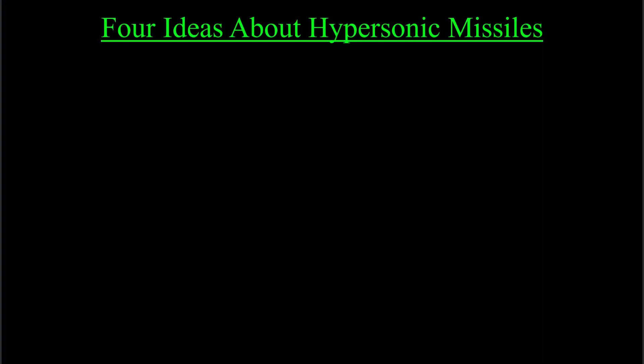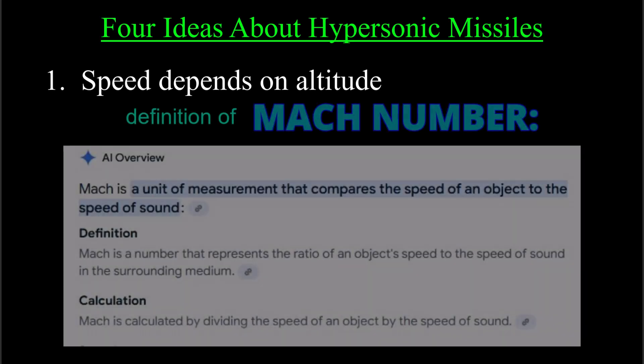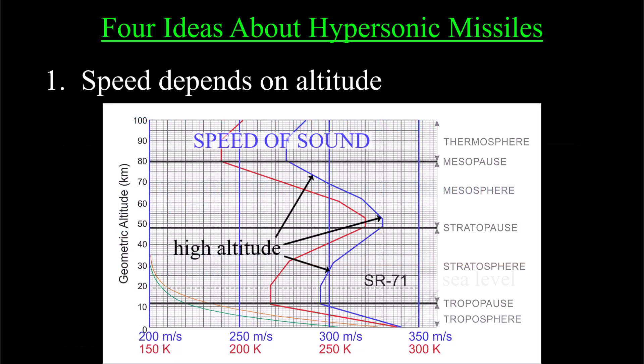Here are four ideas to keep in mind about hypersonic missiles. First point: the speed of a Mach 10 missile depends on what altitude the missile speed is quoted at. A Mach number — that's a German word — is the ratio of an object's speed to the speed of sound, and sound travels more slowly as altitude increases, so Mach 10 at high altitude is slower than Mach 10 at sea level.